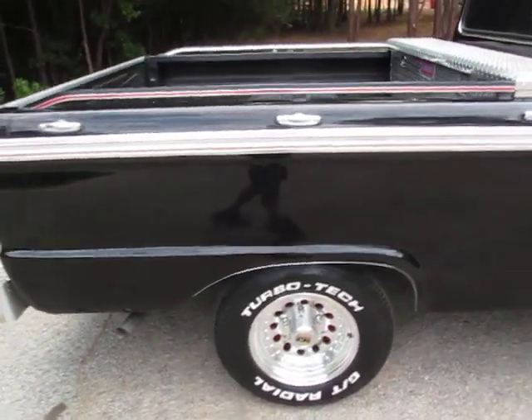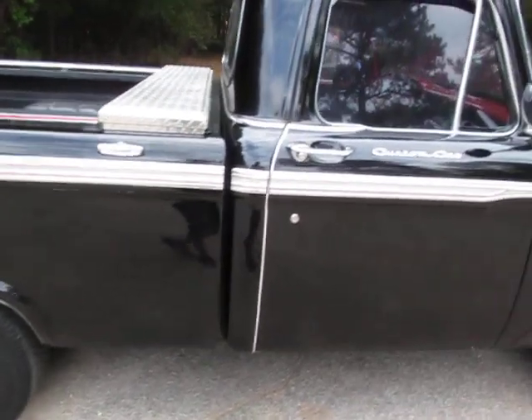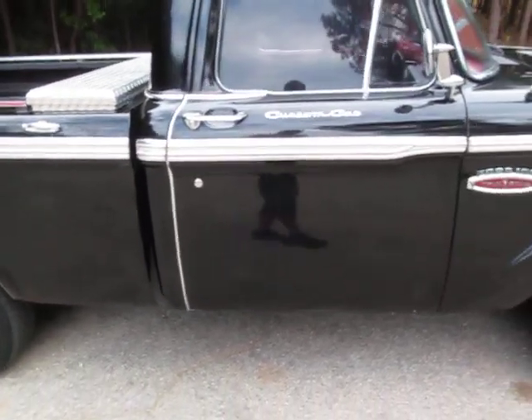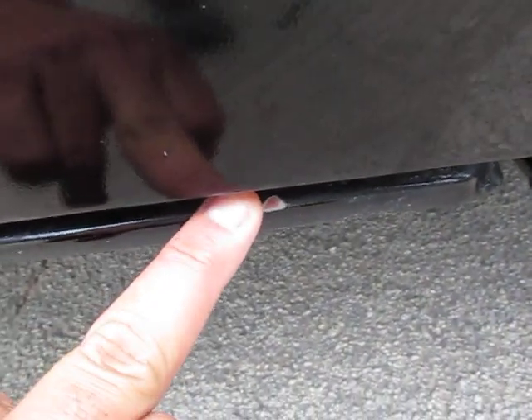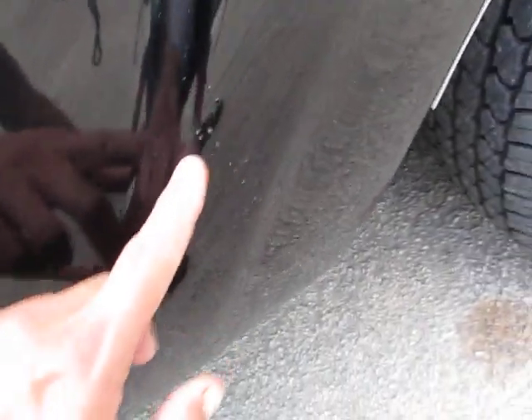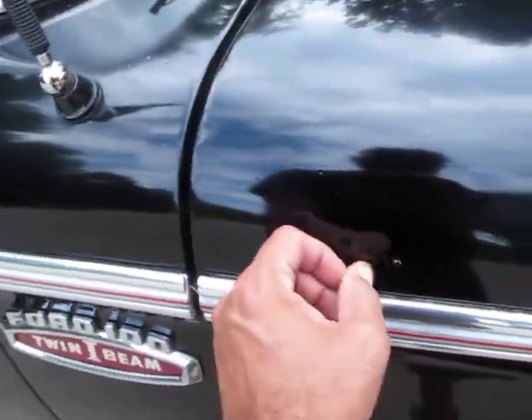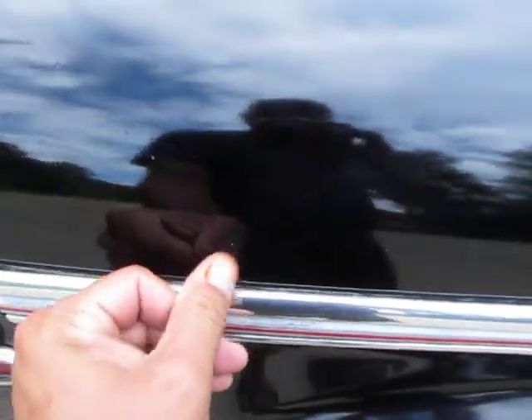Great wheels, matching tires — they have excellent tread on them. There's a little paint chip down here at the bottom, and some little bubbles in the clear coat. I think those could be wet sanded out — a couple of tiny little spots. That's some bird poop there.